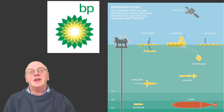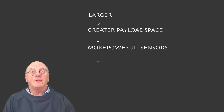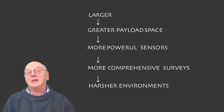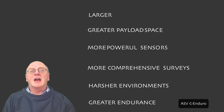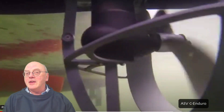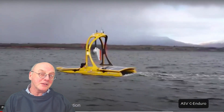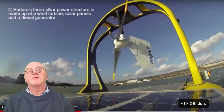All things being equal, as vehicles get larger their greater payload space becomes available for more powerful sonars and echo sounders to carry out more comprehensive surveys, maybe in harsher environments, in operations requiring greater endurance. These larger vessels have more powerful batteries. Some incorporate solar panels to recharge the batteries. Others use higher density energy sources such as diesel engines, and these can either continuously recharge batteries or drive the thrusters directly.